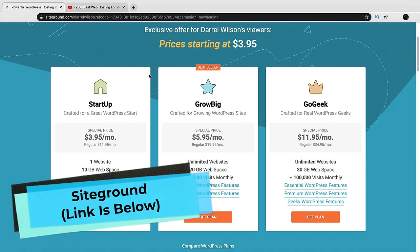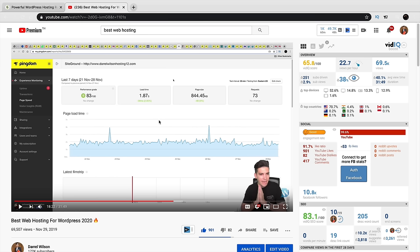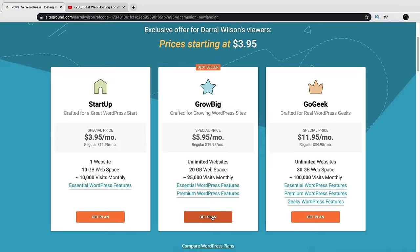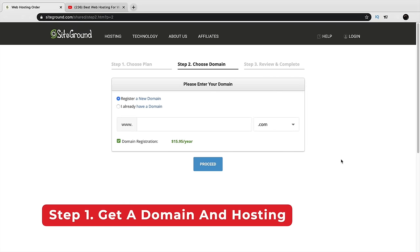There's a link in the description that'll take you to SiteGround.com. I've been using SiteGround for almost three years — it's the fastest and most reliable web hosting. I tested them against 14 other web hosting companies for three months, and SiteGround came out as top two fastest and most reliable. There are three plans: Startup, Grow Big, and GoGeek. I recommend Grow Big because you can host unlimited websites rather than just one. Click Get Plan to proceed.